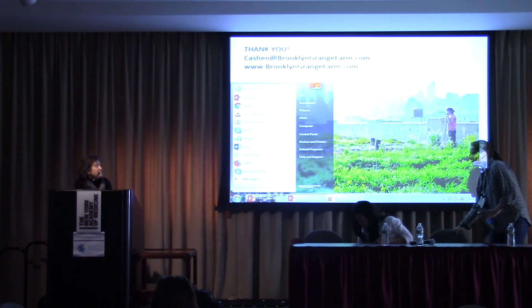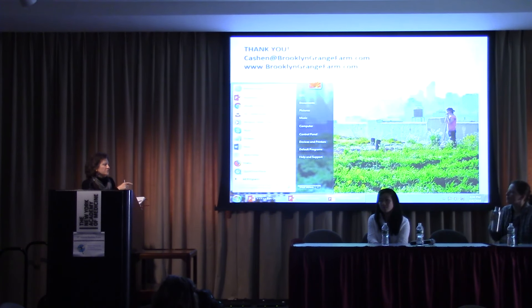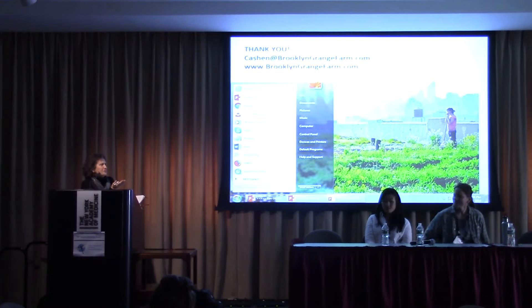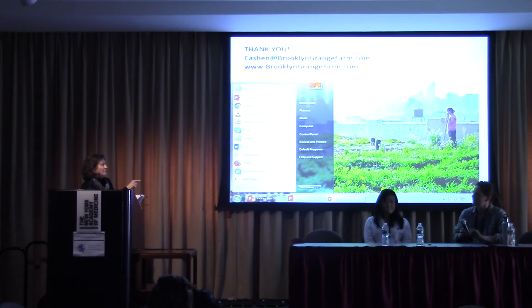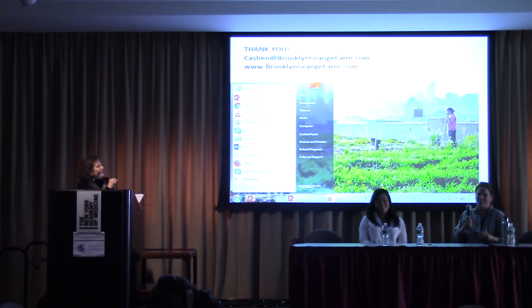That was a terrific presentation. I'm going to take the liberty as moderator to have everyone ask questions of you first, before we move into the next speaker. One thing — if you said it I missed it — nobody goes into this like, oh I think I'll just start a rooftop farm. What is your educational background? Please use the mic and just press it, make sure the green button is on. Tell me your educational background. How did you learn to do this phenomenal work?